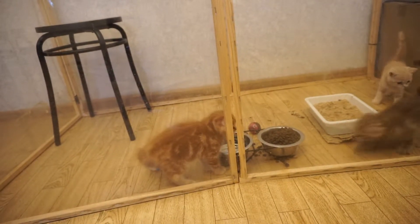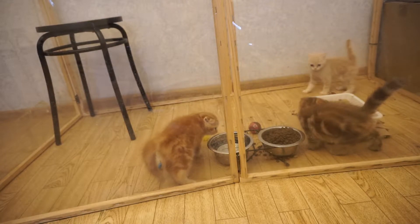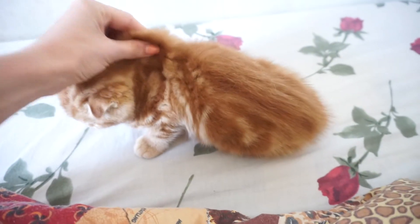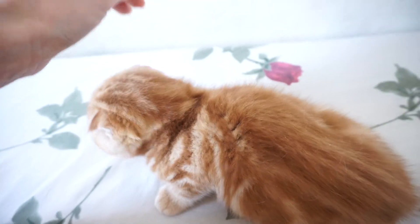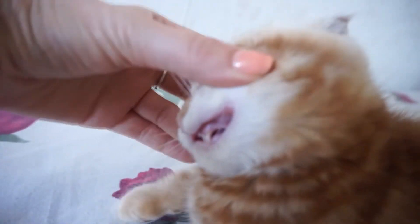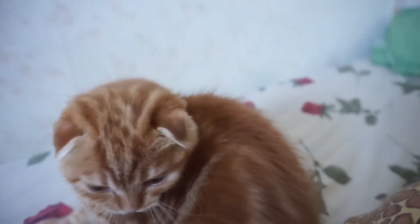How can you tell that your cat is dehydrated? Her feces would be dry and small, so pay attention to this when she uses the litter box. Pinch your cat on the extra skin on her scruff and make a tent — when you let go, the skin should snap back to normal instantly. If it takes a few seconds, your cat is probably dehydrated.